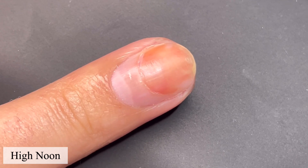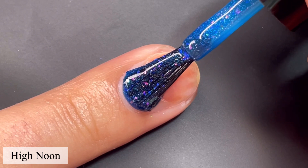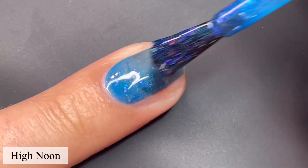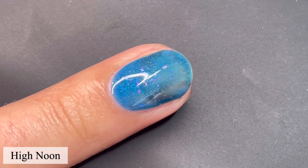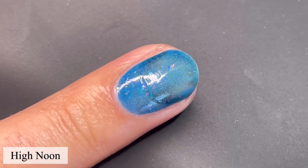First up, we have High Noon. These are all going to have the same exact descriptions, except obviously the color is going to change. High Noon is a bright blue jelly polish loaded with rainbow iridescent flakes and a touch of hollow. All of them have a touch of hollow, and all of them have rainbow iridescent flakes.